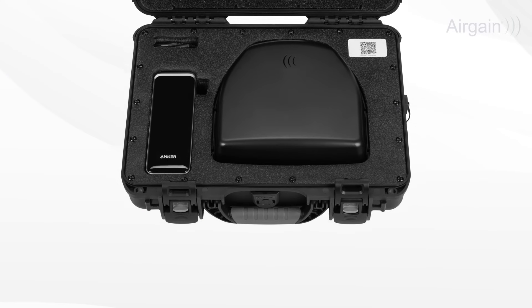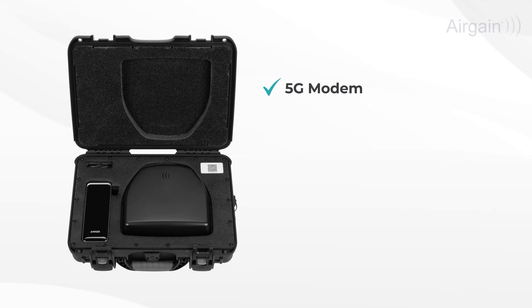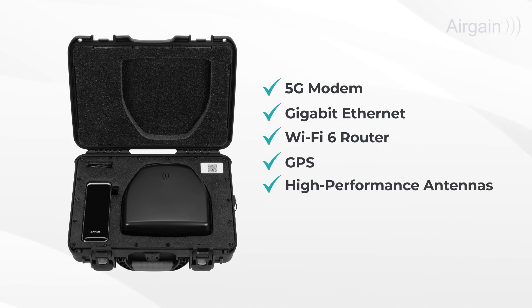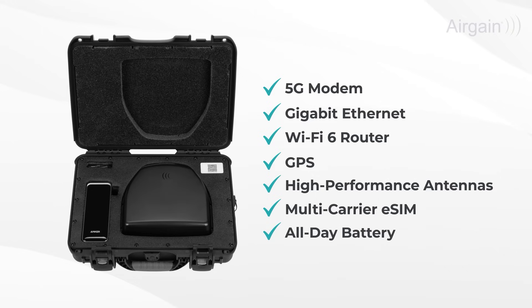GoKit Pro packs a powerful combo: a 5G modem, gigabit Ethernet, Wi-Fi 6 router, GPS, high-performance antennas, multi-carrier eSIM, and all-day battery — all in one sealed, compact, rugged case.